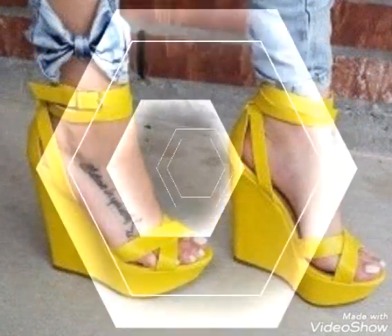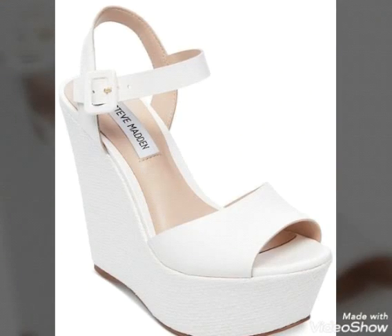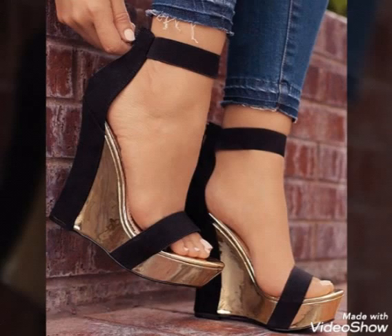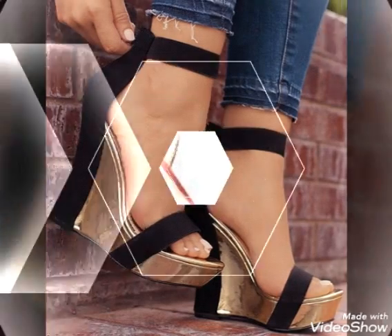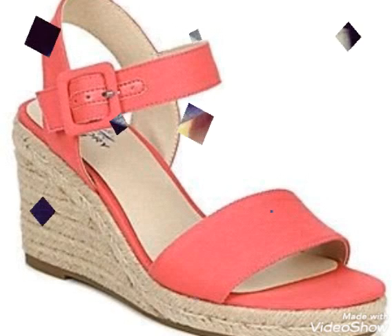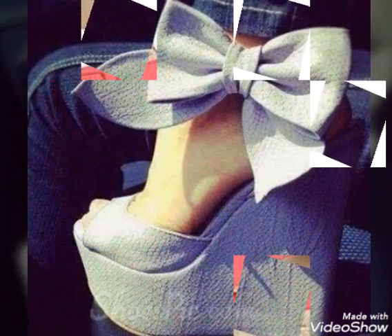Dear friends, I suggest you to watch this video till the end for more designs and more ideas. If you want to buy these most trendy and beautiful wedge high heel sandals, I will tell you the best websites from which you can buy these wedge high heel sandals online.